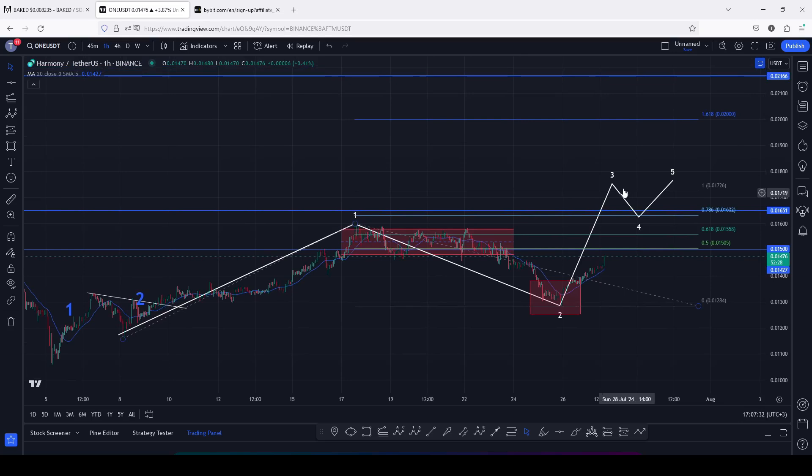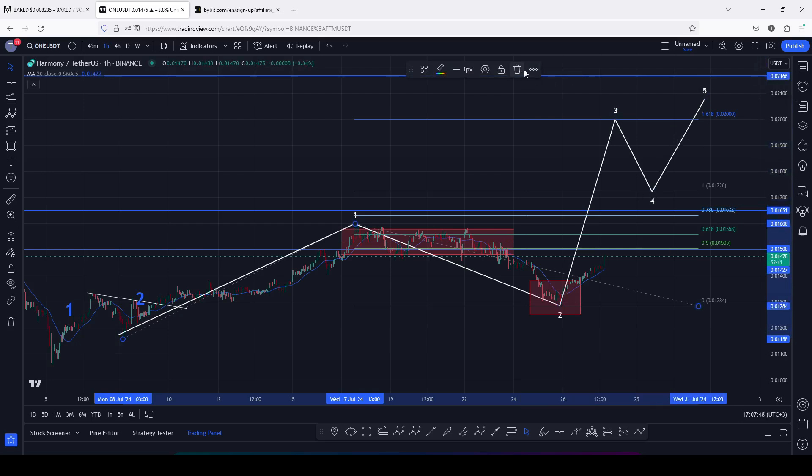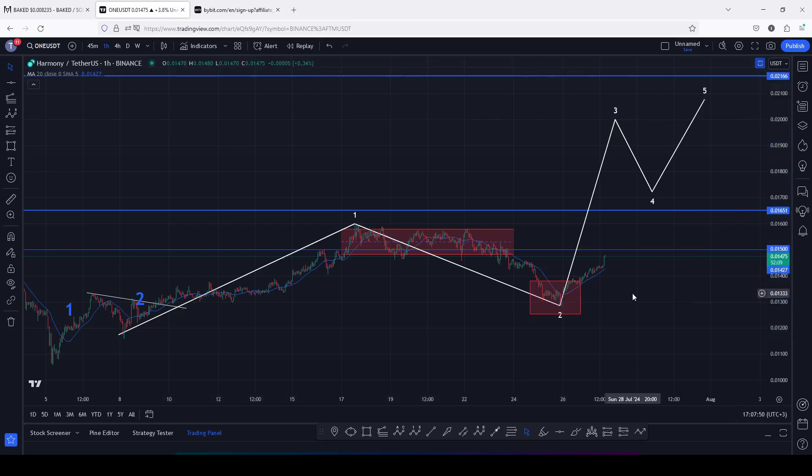This gives me a minimum target area for the third wave at fib level 1.618, which perfectly lies above the 0.02. That is my next target area in Elliott wave count three, and once we have a high in that Elliott wave count three, we can expect a wave four and then a wave five.